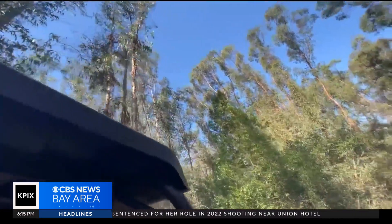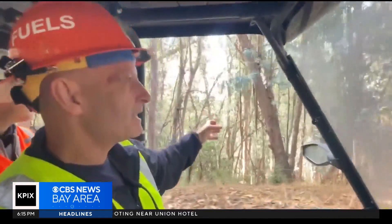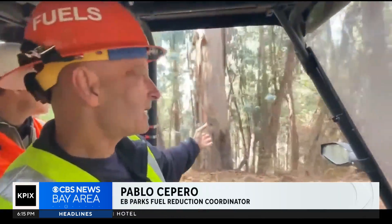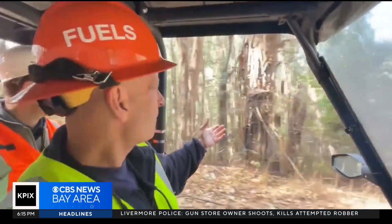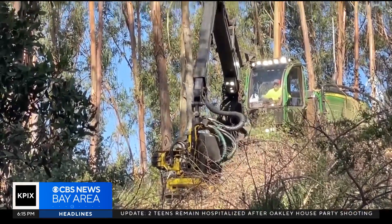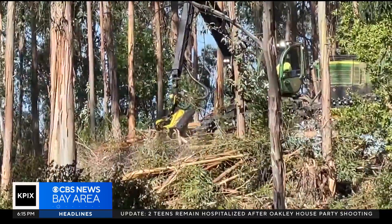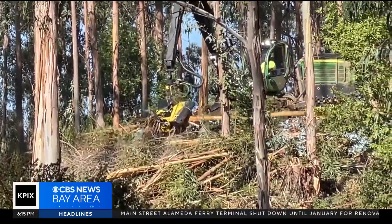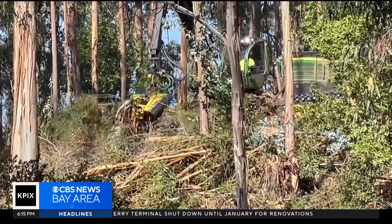365 acres of eucalyptus forest is being thinned out. We're spacing out and leaving the larger trees, taking out the vast majority of these smaller trees — they present far more fire risk than the larger trees. To do that, they employ a state-of-the-art machine called a harvester. It cuts smaller trees off at the base, strips all the foliage off of them, and snips them into uniform-sized logs, all in one operation.